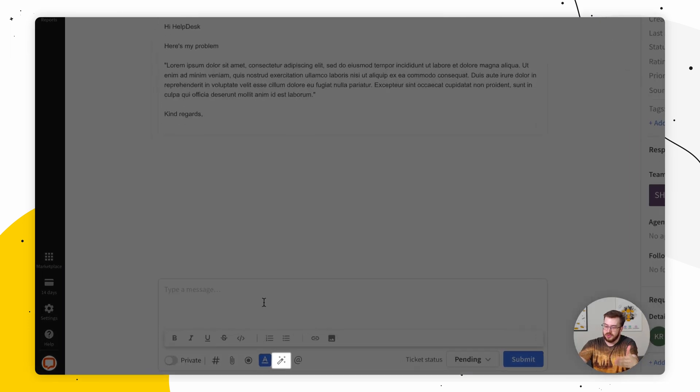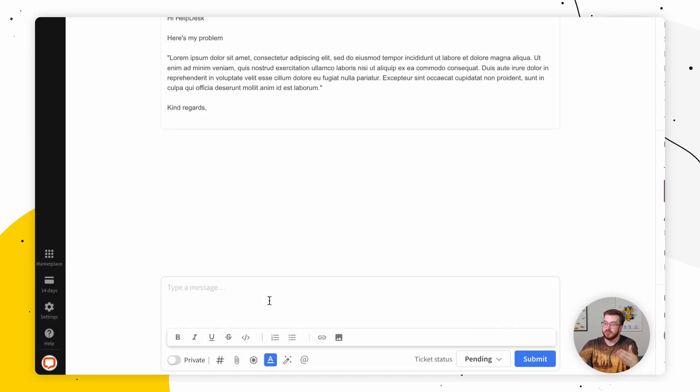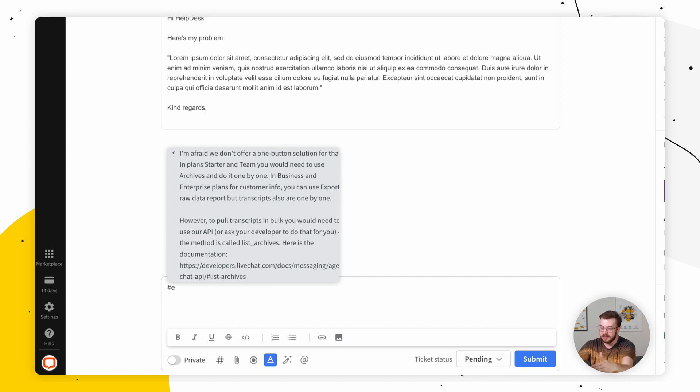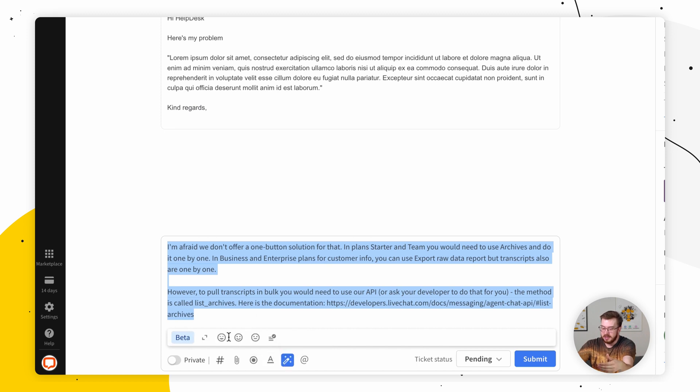The AI feature introduced in Helpdesk is called AI Text Enhancement. It's a tool that uses artificial intelligence to improve the quality and clarity of text in customer support messages. When it comes to tickets, they tend to have longer responses because it's an email-like conversation. However, whenever a customer asks for technical support and you need to send a block of text, it might be a little bit overwhelming for them. So in this case, let's use the AI Text Enhancement to make this particular message a little more casual.